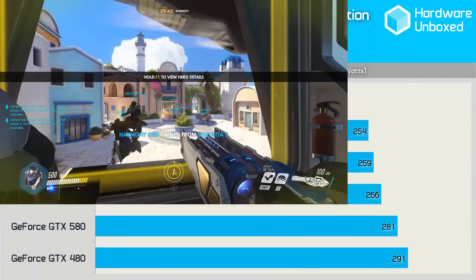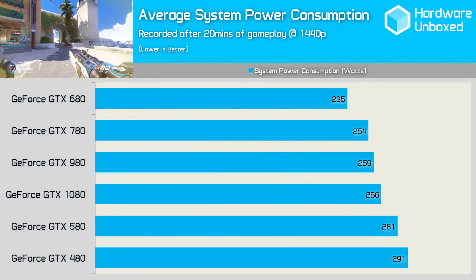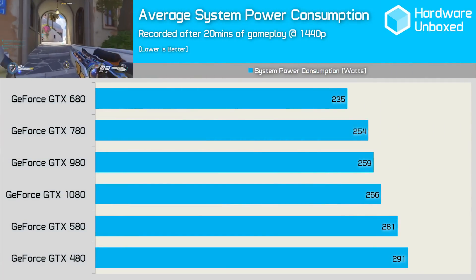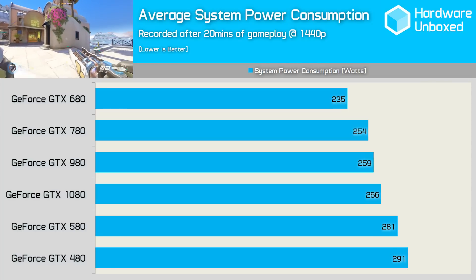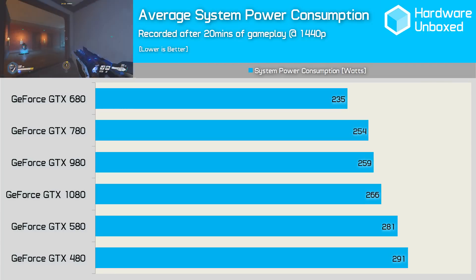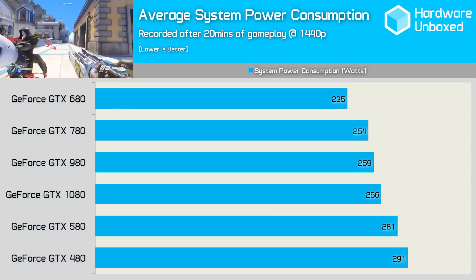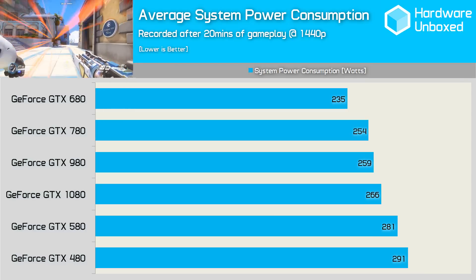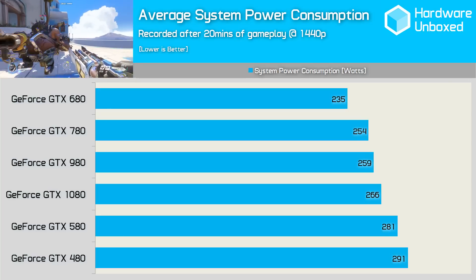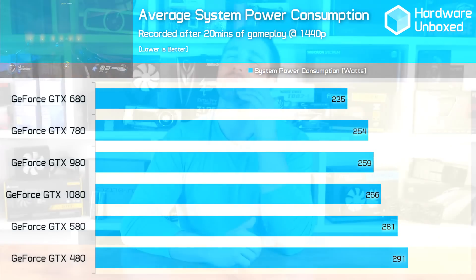The power figures on screen are based on entire system draw, which includes not just the graphics card but also my 6700K test system. The 480 was a bit of a power pig, causing the system to draw up to 291 watts under load. The 580 allowed for a 10 watt reduction, while the new 1080 consumed 25% less power while delivering worlds more performance. In fact, the 1080 consumed just 7 watts more than the 980, and we know it to be around 60% faster on average.